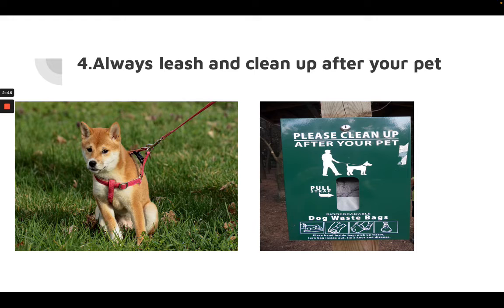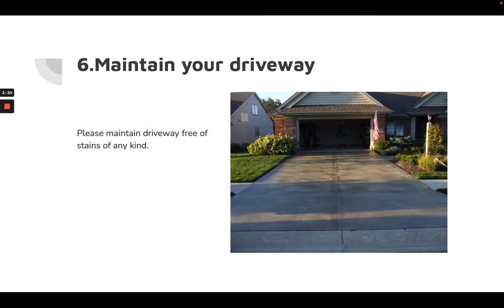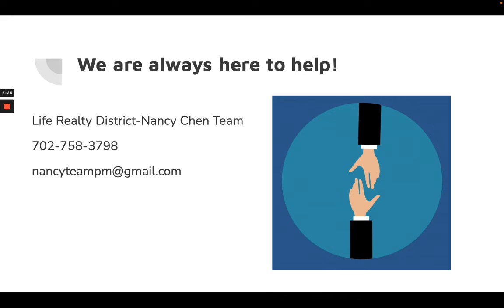Always keep your pets leashed and clean up after them. For parking, some communities do not allow street parking — always make sure you keep the driveway free of staining, and no unregistered cars are allowed on the driveway.